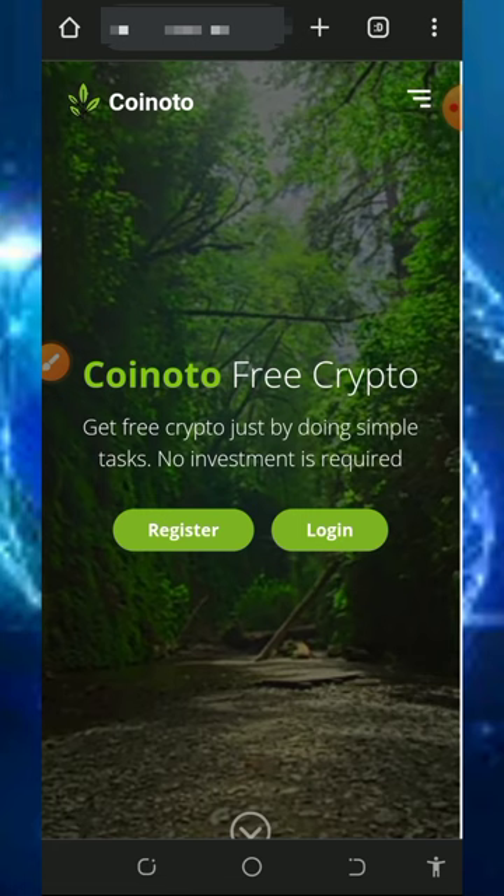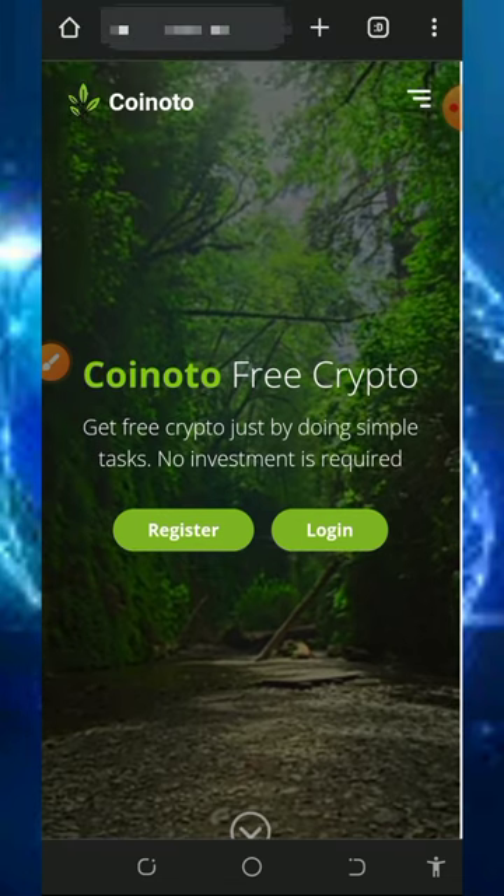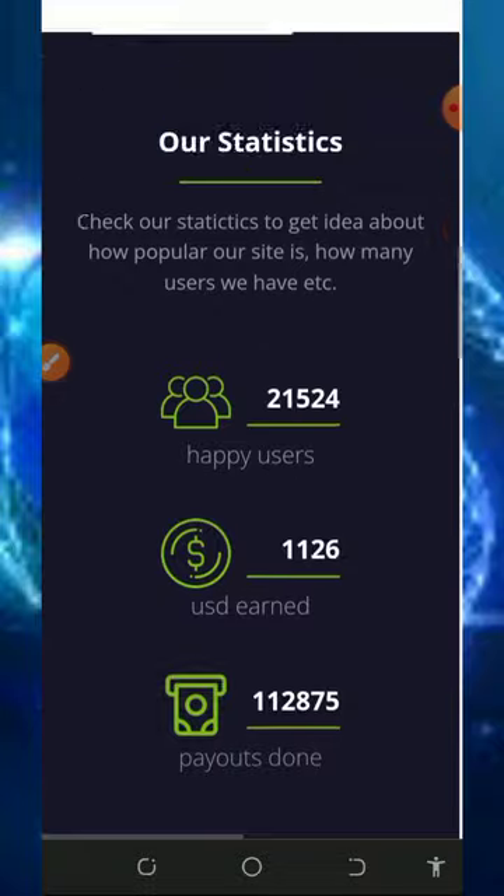We are going to discuss a platform called coinnotto.net. It's a free crypto earning website where you can claim a crypto of your choice. Today we are going to withdraw Litecoins from this platform. To join this website, use the link below in the video description — it's going to take you to the site where you can read all the information about the platform and how it works.